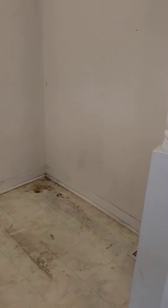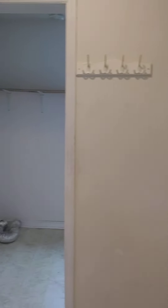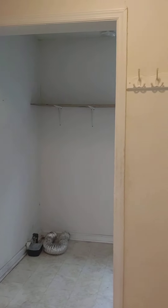Looks like you may have had a standing freezer or deep freezer right here in this area, same thing on this side. Some piers may be needed as well from the settling.